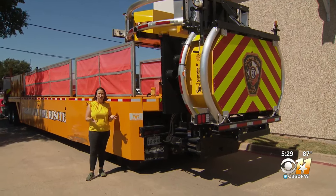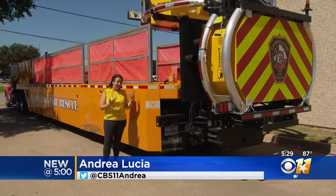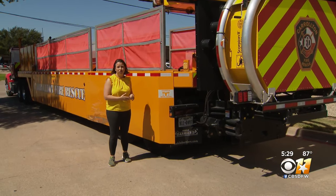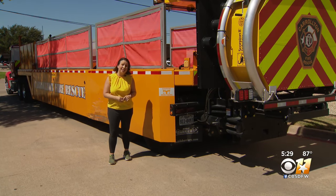This mobile barrier is now being dispatched to every crash on a highway in Carrollton. So if you see it, steer clear and know there's something or someone on the other side it's protecting. In Carrollton, Andrea Lucia, CBS 11 News.